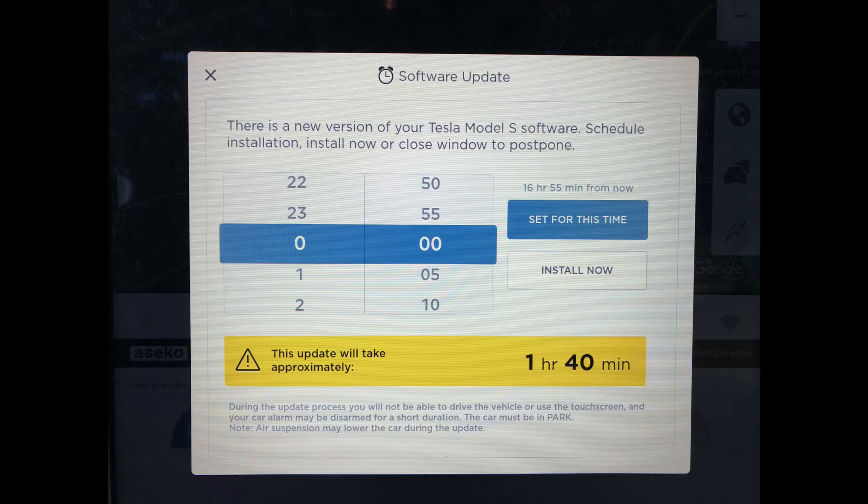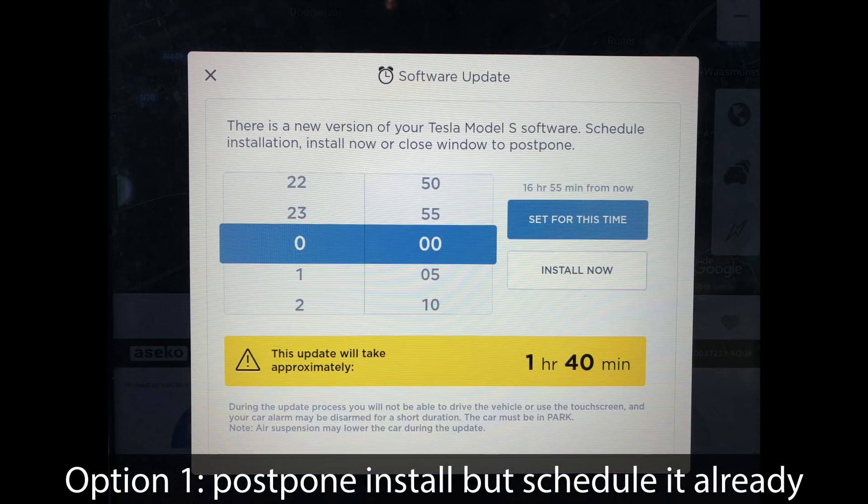The first option is to set a certain time. You use the scroll time thing to set the time, and then you hit the 'set for this time' button. So you can set it for, for example, four o'clock later that night.